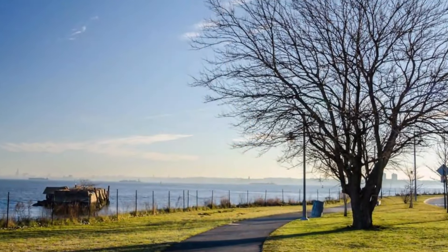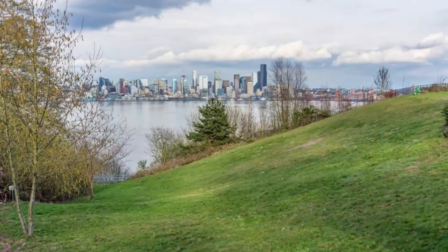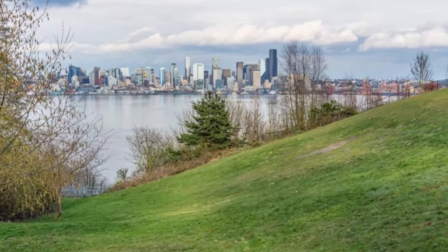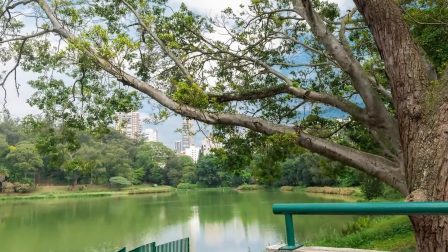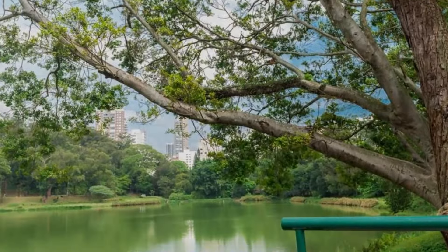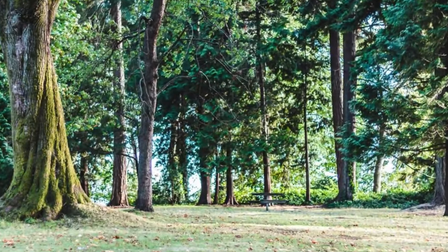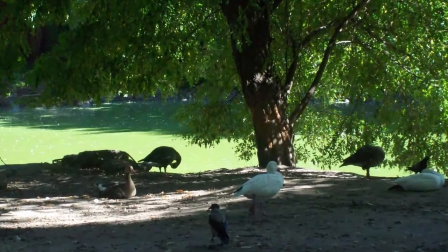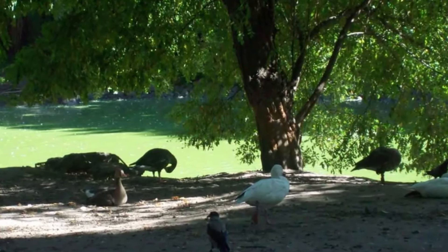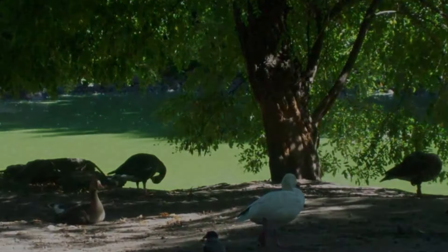Discovery Park, located in the heart of Seattle, Washington. This urban park is a treasure trove of natural beauty and recreational opportunities, making it a favorite destination for residents and visitors alike. As you stroll through Discovery Park, you'll be surrounded by lush greenery, with towering trees providing shade and a canopy of leaves that filters the sunlight. The park is home to various wildlife, including birds, squirrels, and even bald eagles, making it a haven for nature lovers.